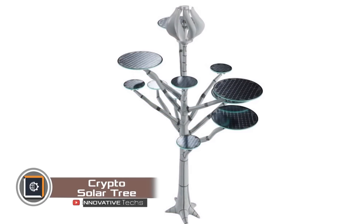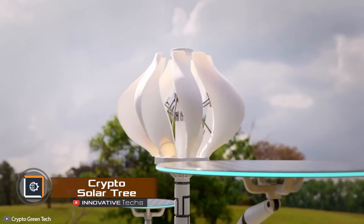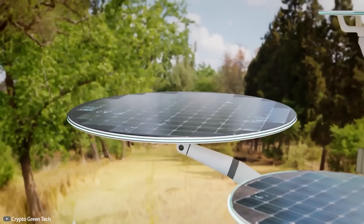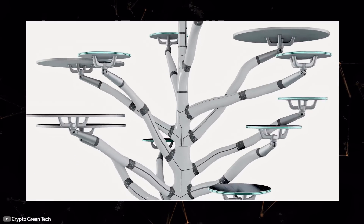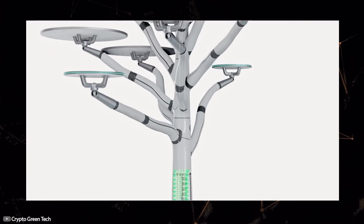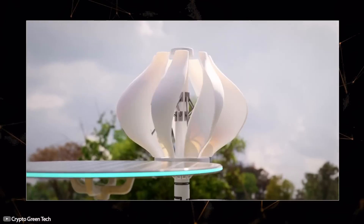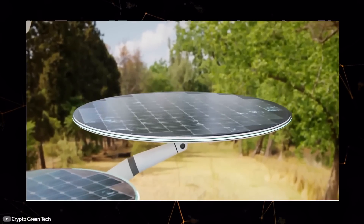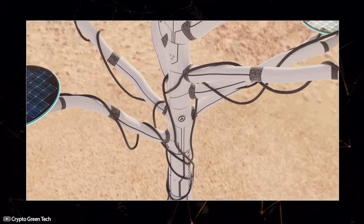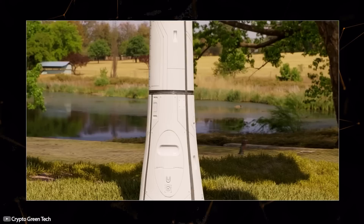Nowadays, you can mine using solar energy. A Canadian electric vehicle manufacturing company has introduced solar trees for cryptocurrency mining. The main advantage is the ability to use solar panels to power graphics cards, which perform the computational processes. Each crypto solar tree is equipped with a vertical axis wind turbine to maximize electricity generation. One such tree can generate up to 11 kilowatts of electricity.